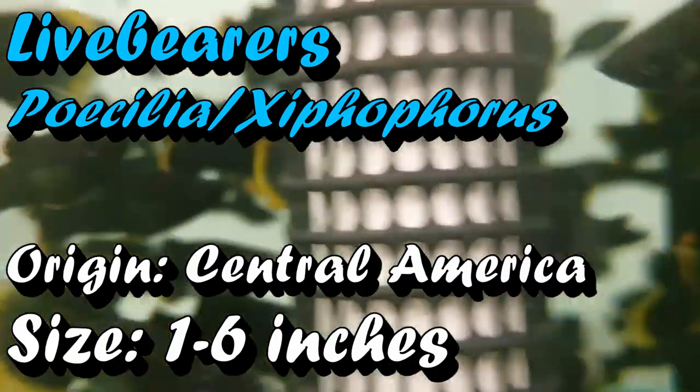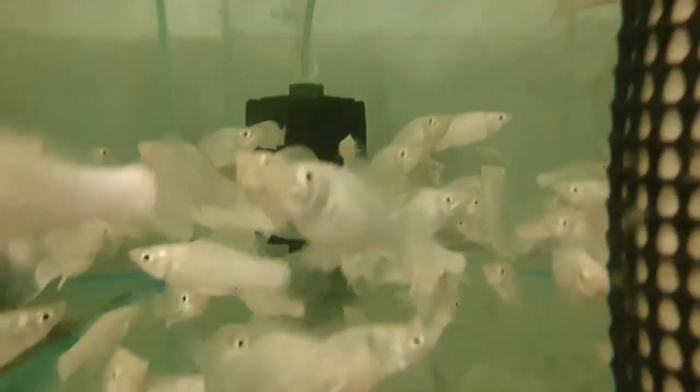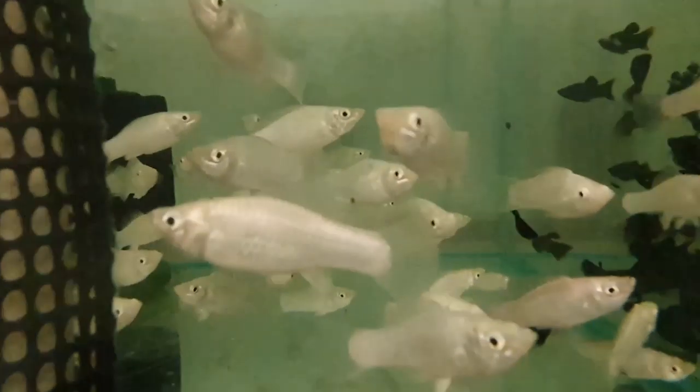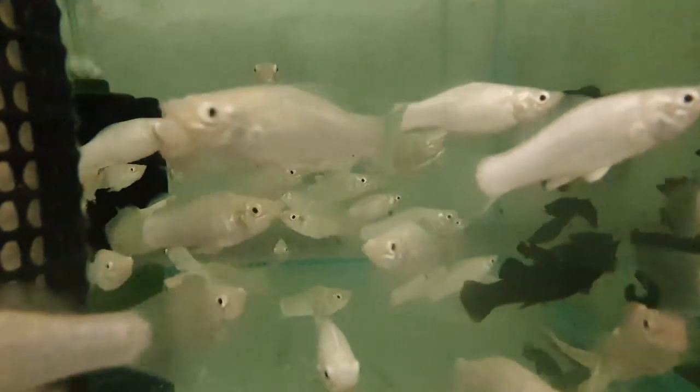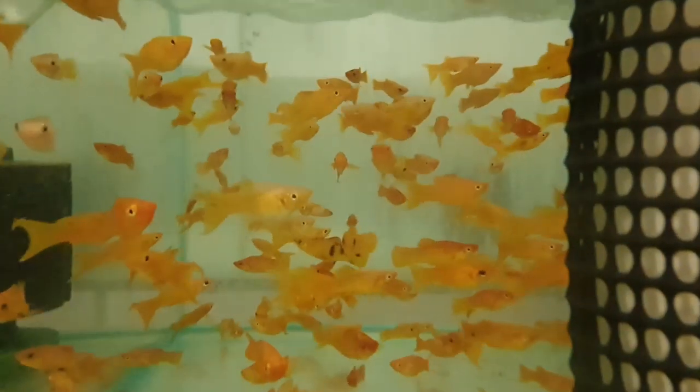Last on my list is a fish you're probably already having in your aquarium, and that is the live bearer. Although they will eat meaty foods if offered, they are generally herbivores. If you look at a molly or a guppy, they do spend a lot of their time going around the surfaces of your aquarium rasping at the dusty algae. Although they're not great at eating filamentous hair algae, they do quite a good job at clearing up that dusty green algae on all surfaces in your fish tank.